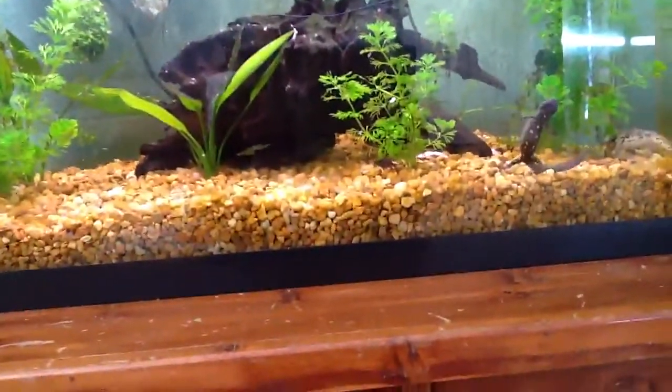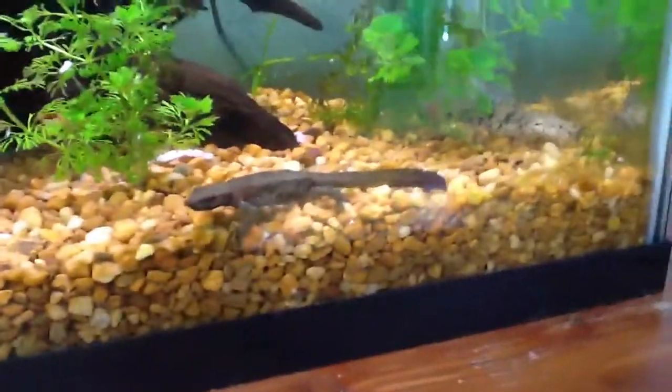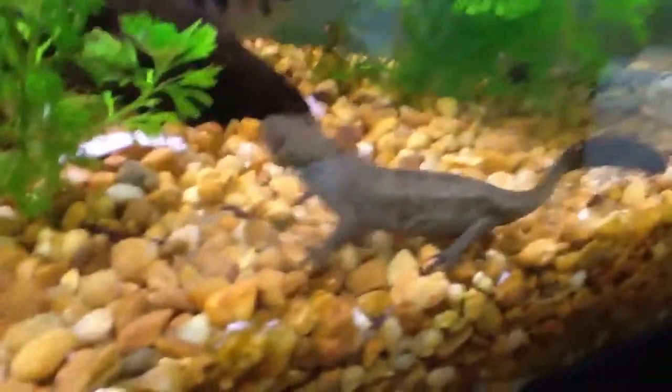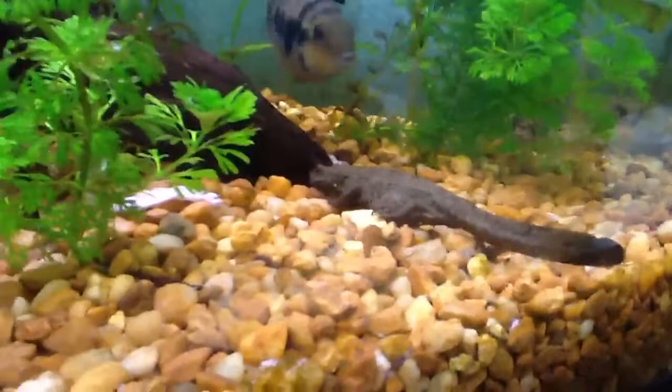Hey YouTube, this is Jacob with Jacob's Aquariums, and I'm going to talk about Godzilla newts. Right there is a Godzilla newt, and some of them will eat algae wafers — he does. That's why he's so fat.